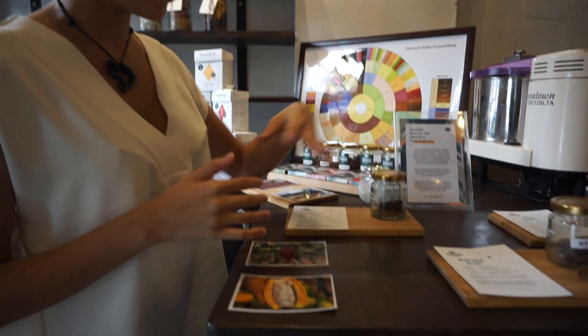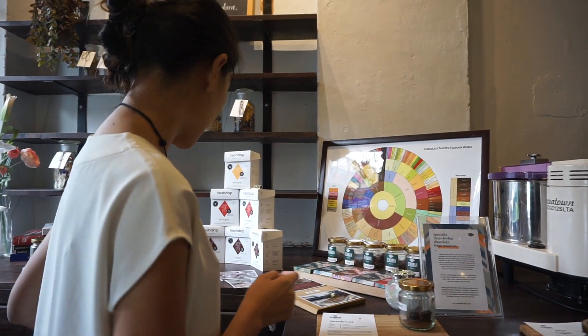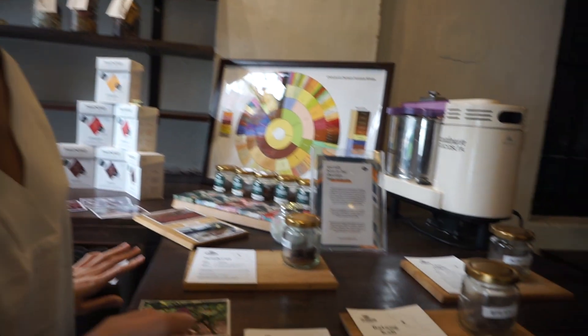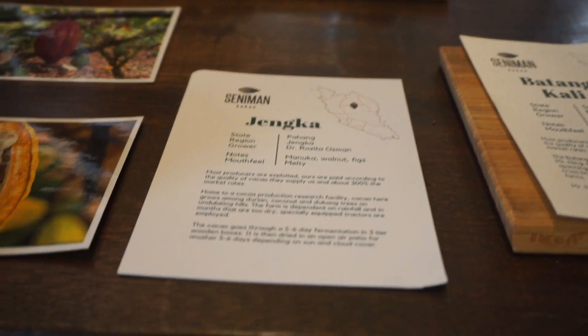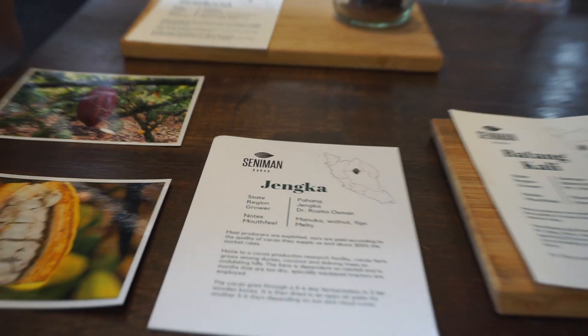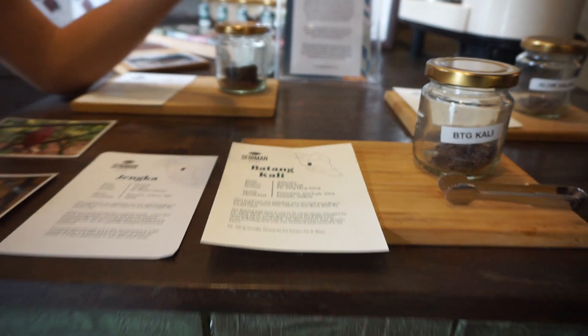In Malaysia, depending on which farm you go to, they will have different fruits that go with it. The cacao you try here is actually from Cimbago Koko — a cacao research center. This farm in Batang Kali is managed by Orang Asli. And this guy here, Mr. Simon Ting, is quite a new farmer in Melaka.